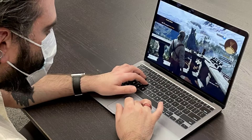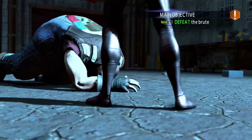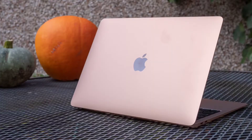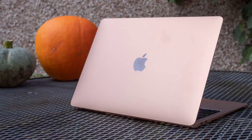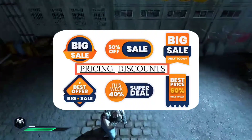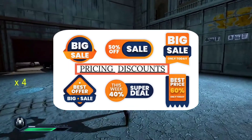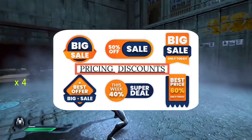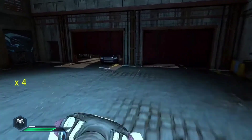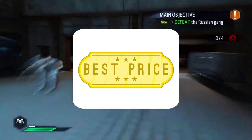When you purchase a MacBook Air, make sure to check for available offers. You can get discounts — instantly around 10% off — so you will be able to get a good deal on your purchase.